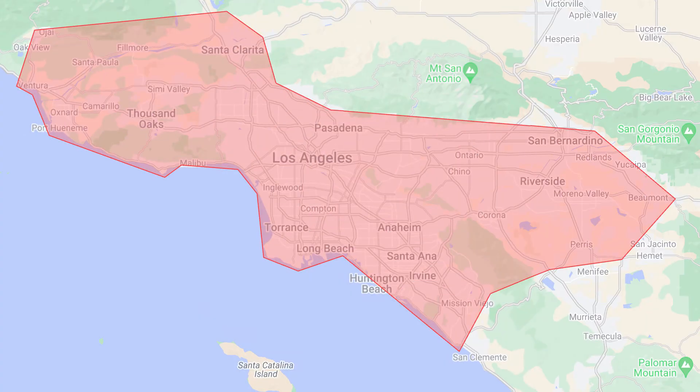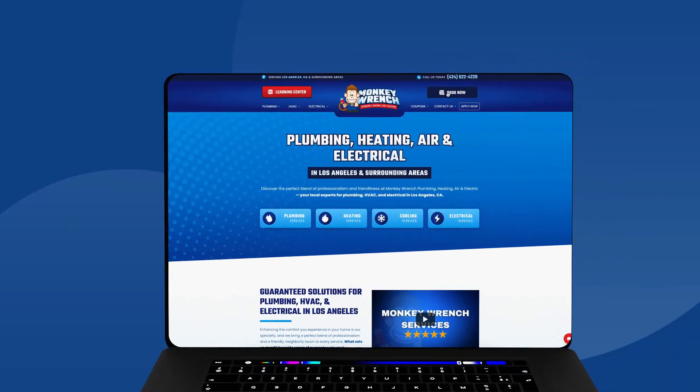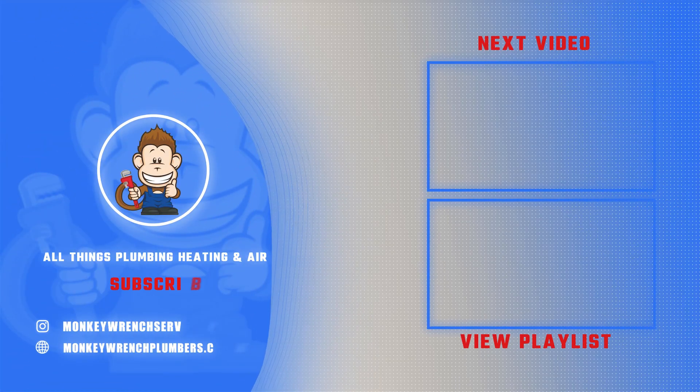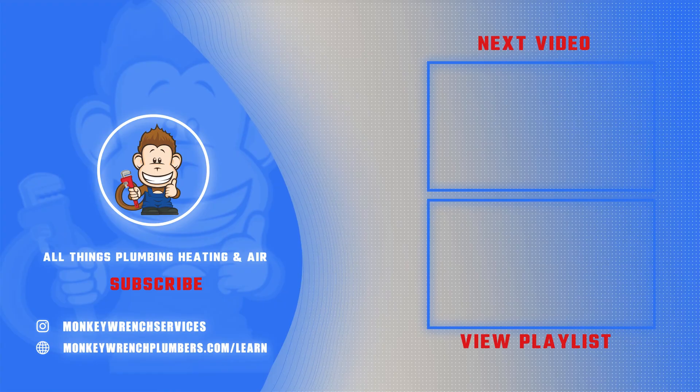If after considering these factors you're thinking of updating or replacing your existing water heater and live in Los Angeles or the surrounding areas, you can schedule an appointment with our certified technicians using the link below in the description. And if you found any of the information in this video helpful, make sure to like and subscribe as we're constantly putting out new videos every week.